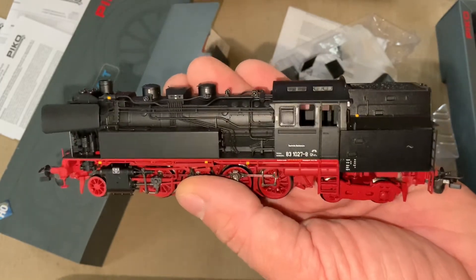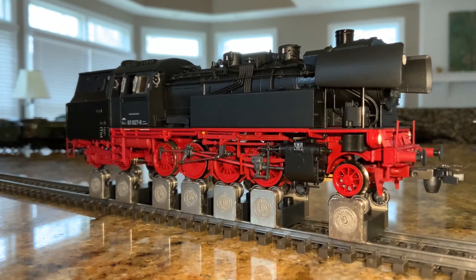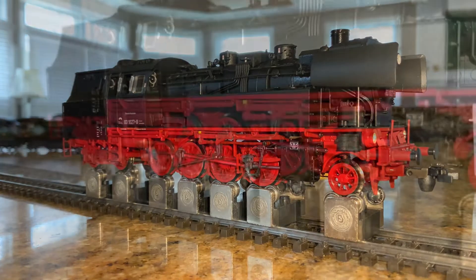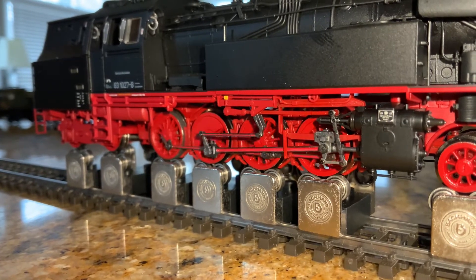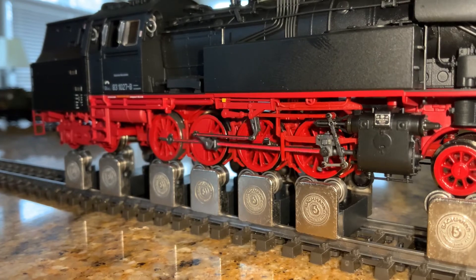Let's put it up on some rollers so you can see this thing working — it's beautiful. It runs really smooth, no doubt about it. The steam chuffs are synchronized just like they should be, unlike the Brawa model I had out about a week ago. Looks really nice. I'll hush it for a moment so you can listen and see if it's something you might like to run as well.